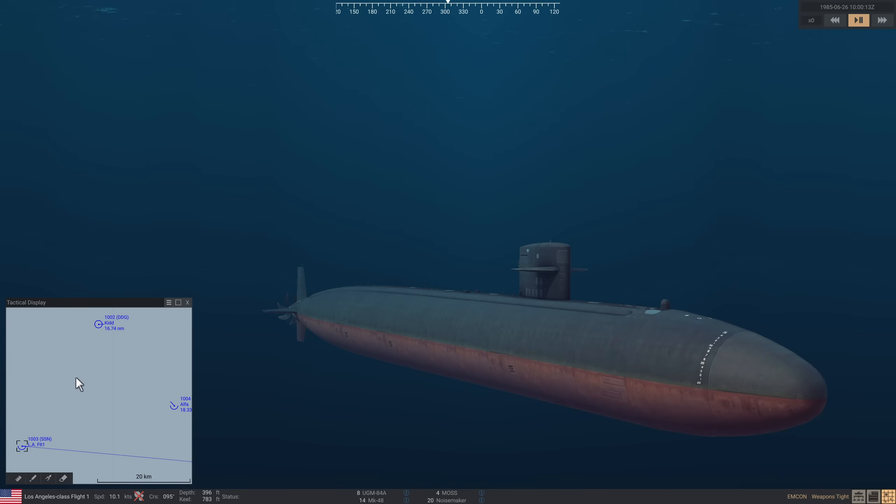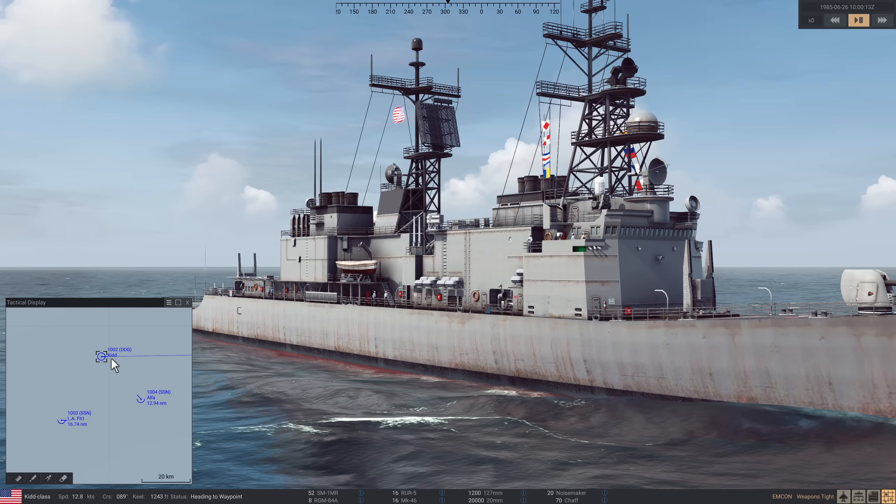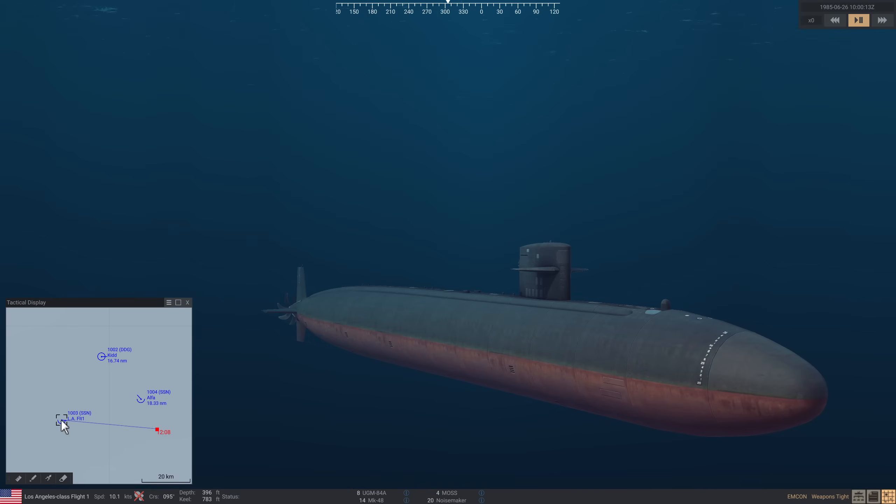Today we're going to run an exercise. In our roleplay, the Cold War has ended in the mid-70s and the Soviets and Americans are now friends — it's just easier to do the roleplay this way. They're running a joint exercise. A US carrier group is escorted by a Kidd destroyer as a picket and a Los Angeles class submarine. The Alpha has been in Murmansk and charged towards the hostiles at 41 knots, and has now gone slow and quiet to attack them.